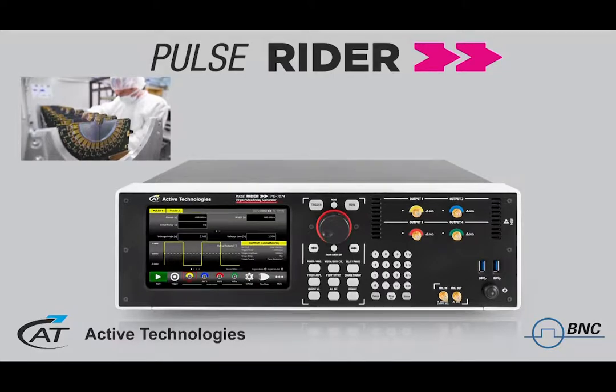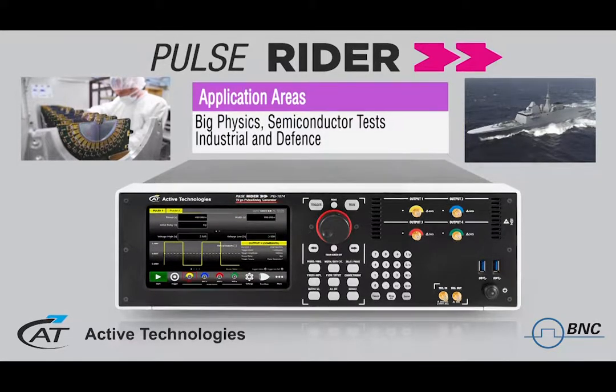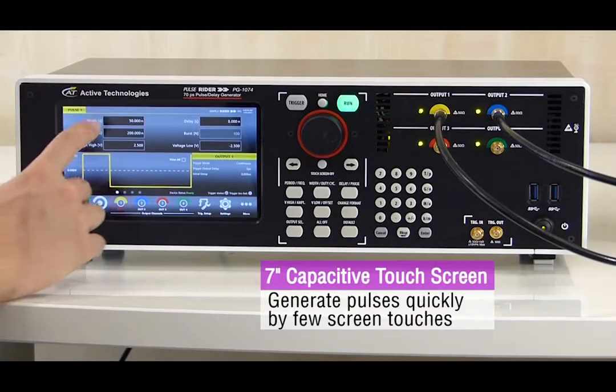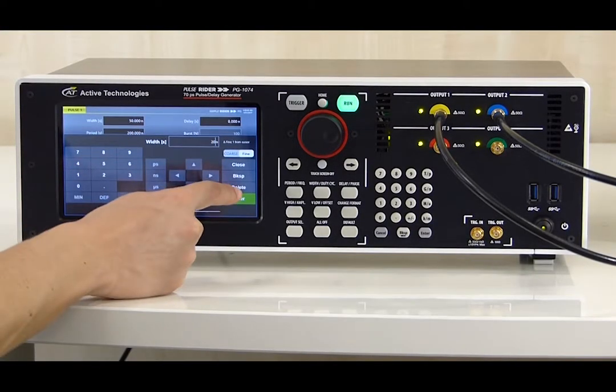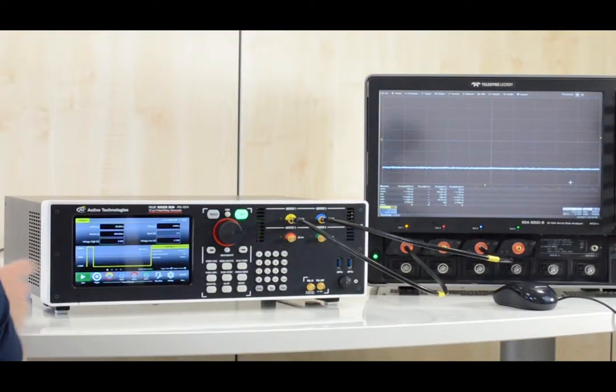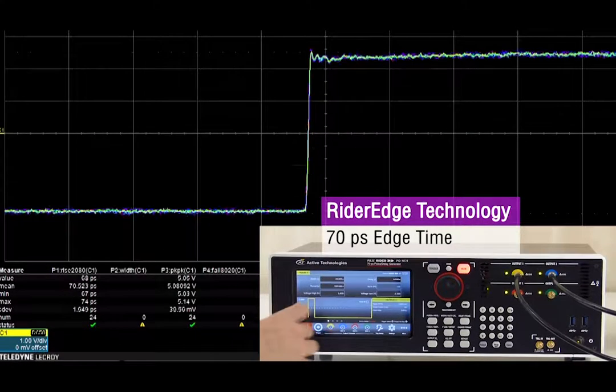We are introducing today a new generation of instrument called the Rider Series from Active Technologies. This innovative platform of instruments is targeting a broad range of applications, from high energy physics to industrial and defense electronic markets. The Rider Family offers a unique combination of high-performance technology embedded on an advanced and easy-to-use interface.